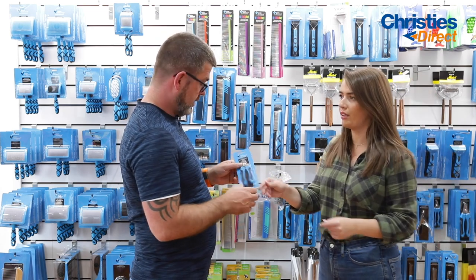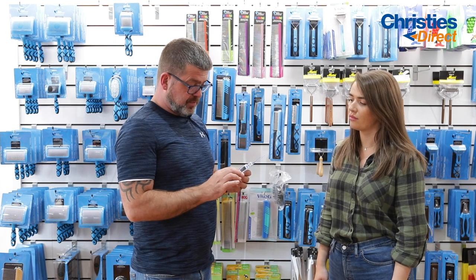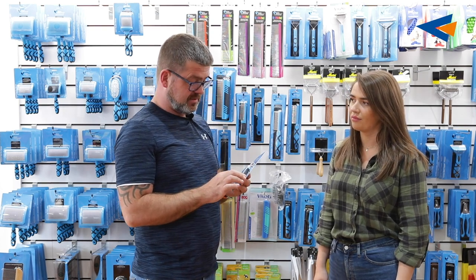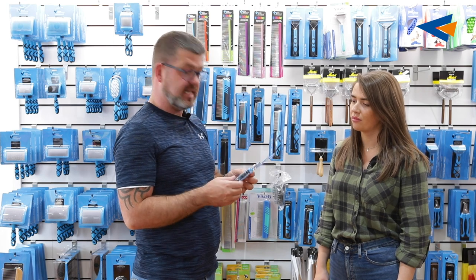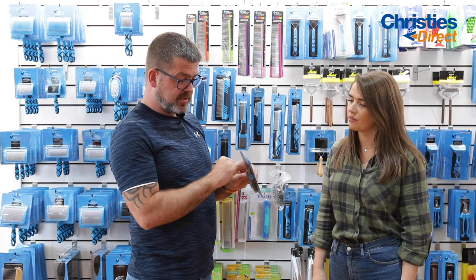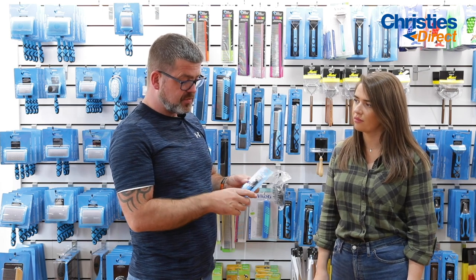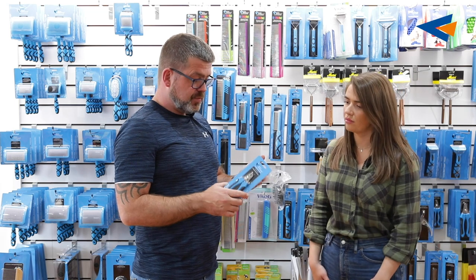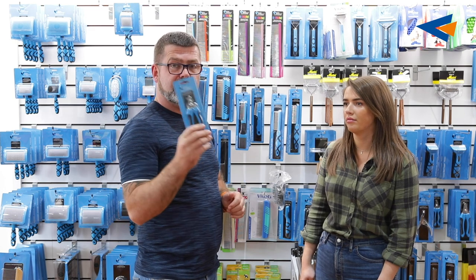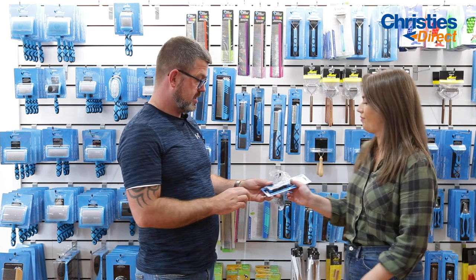We've also got nail clippers — these are my student packs. They're fantastic and they'll do exactly what they say. They've got a guide — a stop guide on the side — and that's for new groomers who aren't too confident with nails, so you don't push the nail in too far, cut too much, and hit the quick. This will help you along. Fantastic pair of scissors for the nails.